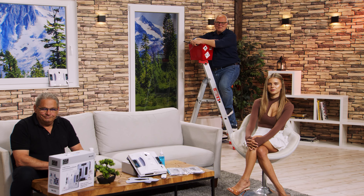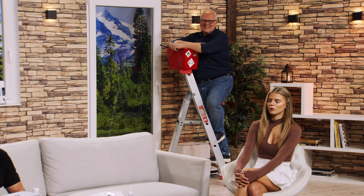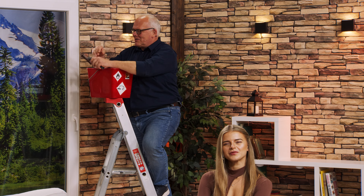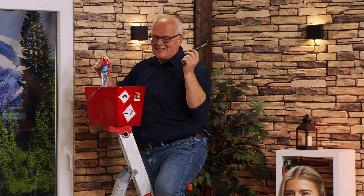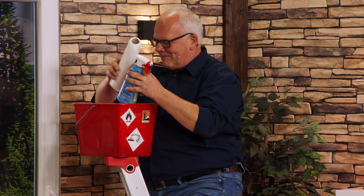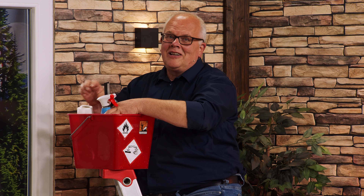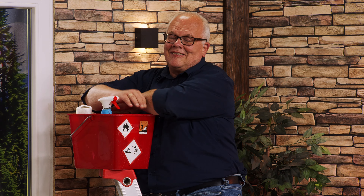Aber wichtig ist, dass Sie mehr Lebensqualität durch mehr Freizeit bekommen und auch mehr Sicherheit. Und das werden wir heute im Einzelnen beschreiben. Heute haben wir hier in der Sendung vor allem den neuesten, innovativsten Fensterputzroboter. Hier steht die Verpackung, und Ingo wird Ihnen jetzt die Vorzüge erklären und zeigen, was Sie in Zukunft nicht mehr machen müssen.